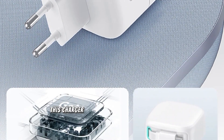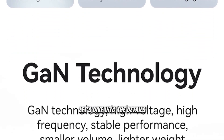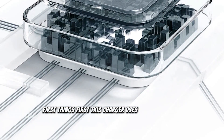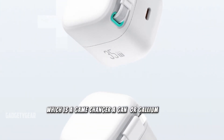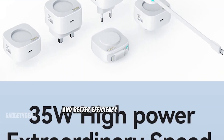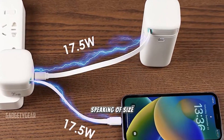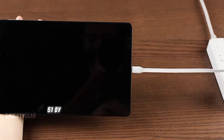Right off the bat, this charger is designed with efficiency in mind. It uses GaN technology, which is a game changer. GaN, or gallium nitride, allows for faster charging speeds and better efficiency in a smaller size.